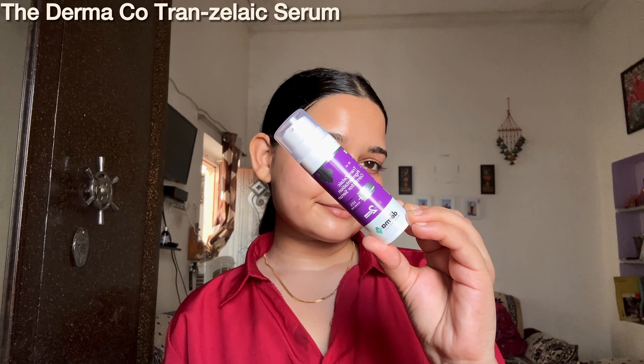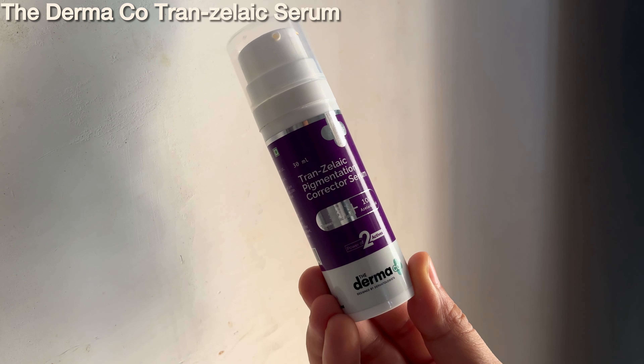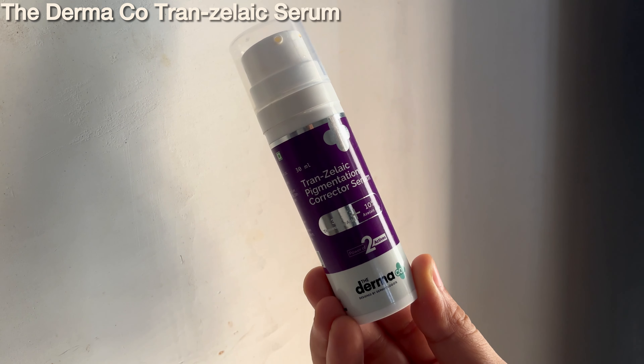Next, we have the Deconstruct Clarity Serum, which contains 5% niacinamide and 2% alpha arbutin. It has a very lightweight, non-oily, and non-greasy texture. Niacinamide helps in reducing redness, irritation, and acne marks, while alpha arbutin helps in diminishing skin tanning and reducing pigmentation. This serum is dermatologically tested, parabens-free, and cruelty-free, making it great for overall skin health.